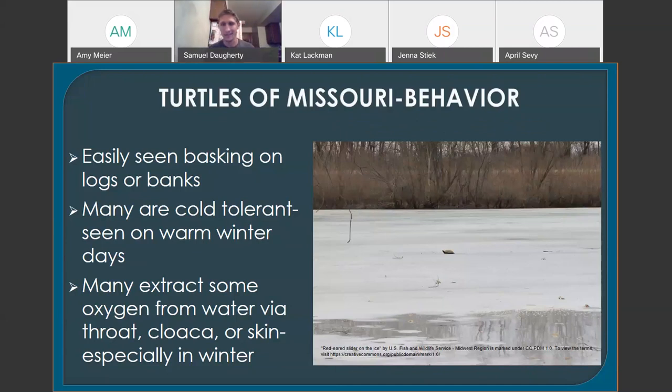Many of our turtles are actually very cold-tolerant. Many will become somewhat active or bask on warm winter days — I've seen some out basking on Valentine's Day in temperatures in the 40s or 50s, just like it was summer. Sometimes you can even see them walking around under the ice, depending on the species. When turtles aren't active in winter, they spend most of it underwater, usually buried in sediment.